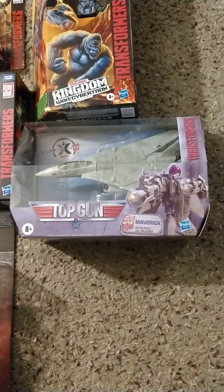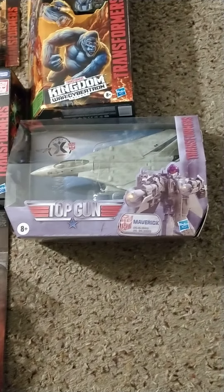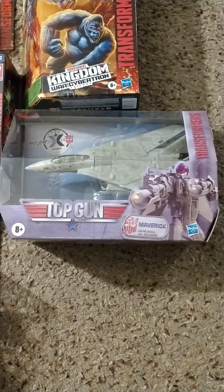Then we got the Top Gun crossover — Transformers Top Gun crossover Maverick. That's pretty cool, this was a pre-order.